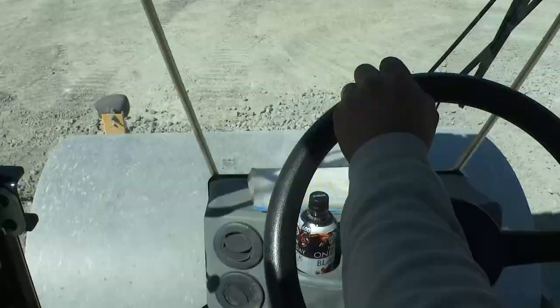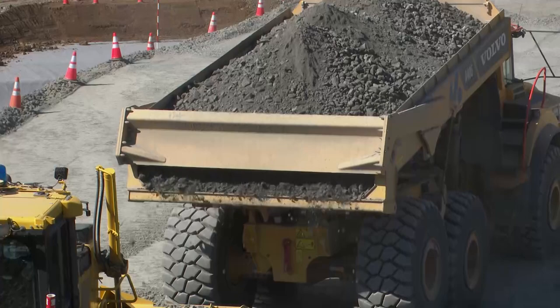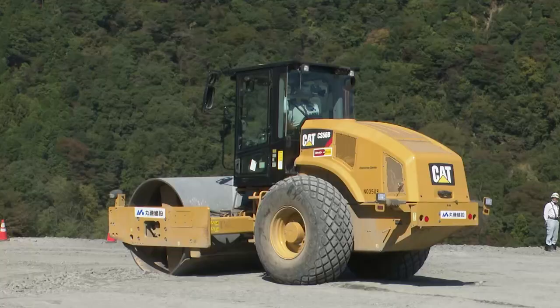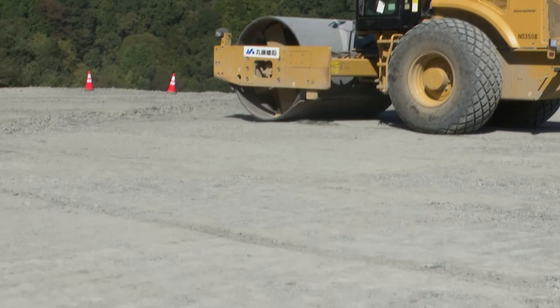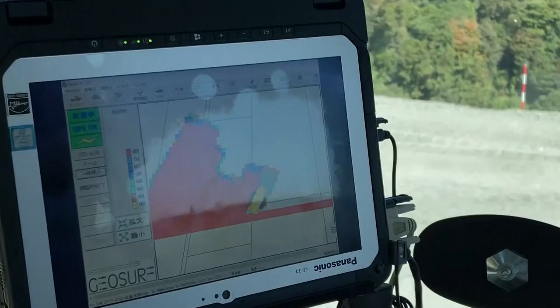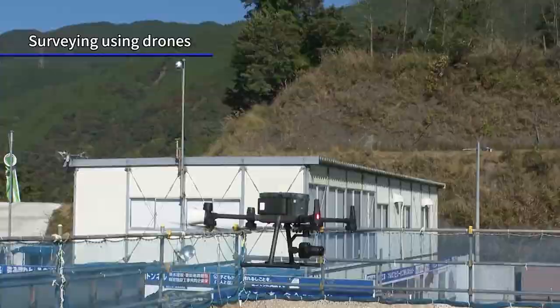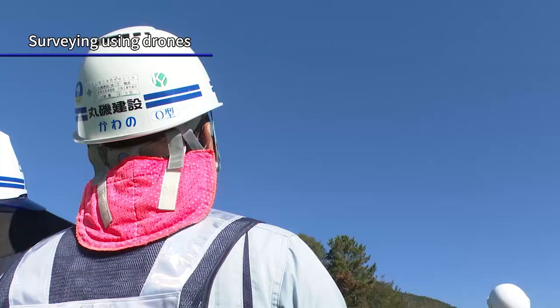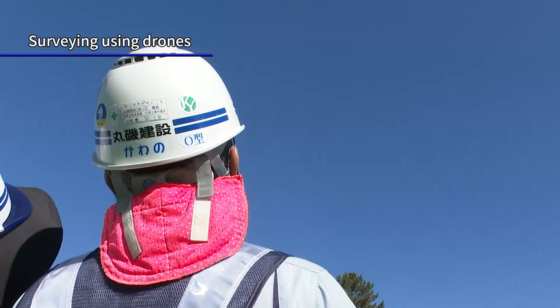The destination of the materials brought in by each dump truck is put into the system and they're compacted while carrying out appropriate quality control, so 3D data is accumulated on a daily basis. The work is visualized, making it possible to see what's happening at any time. At the same time, drones equipped with laser scanners are used for the surveying process essential for construction, allowing them to acquire high-precision 3D data.